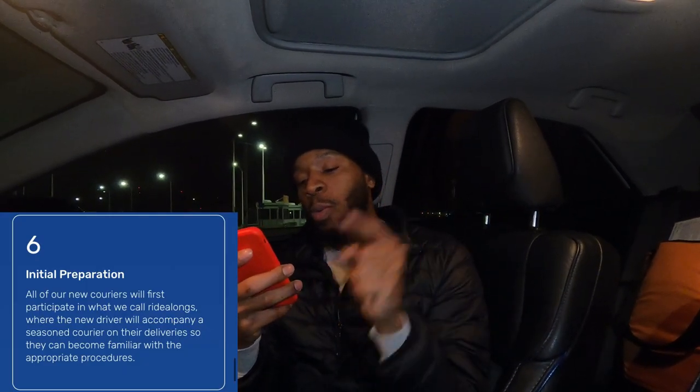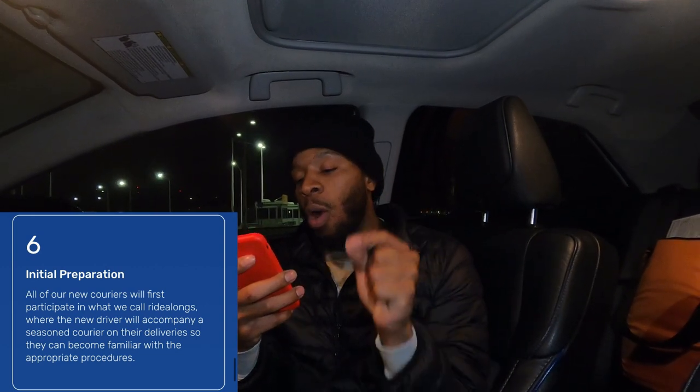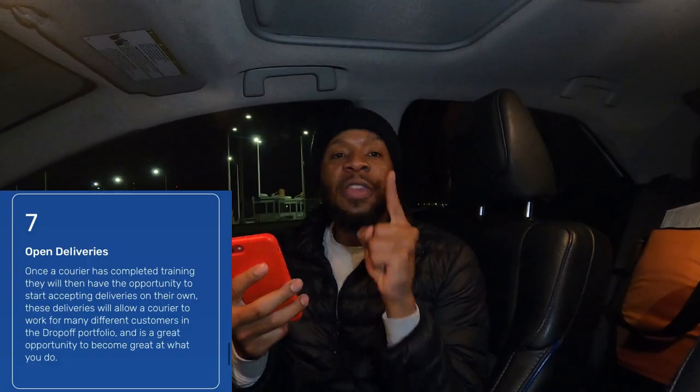Step six: initial preparations. All new carriers will first participate in what they call ride-alongs, where a new driver accompanies a seasoned courier on deliveries to become familiar with appropriate procedures. On our first day, we met the hiring manager at our first pickup and he showed us what to do, then we went to the second pickup, came to the airport — and we still got paid $160. So it's a great thing.